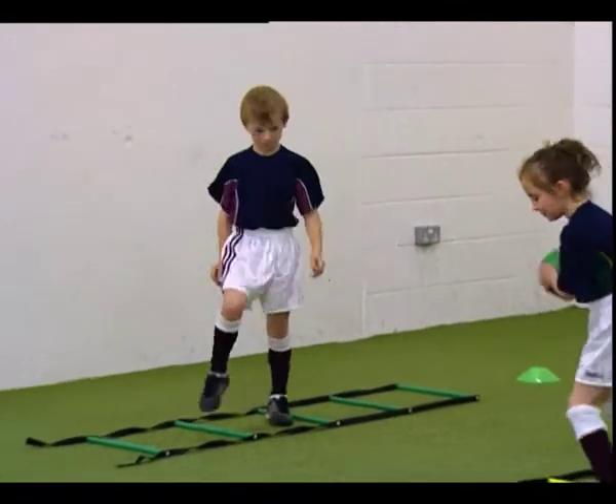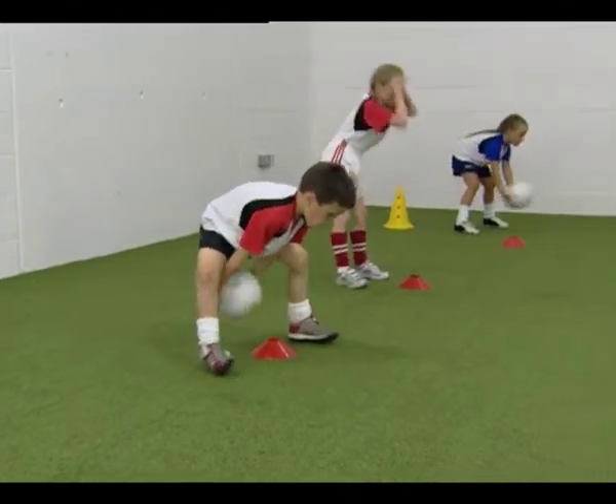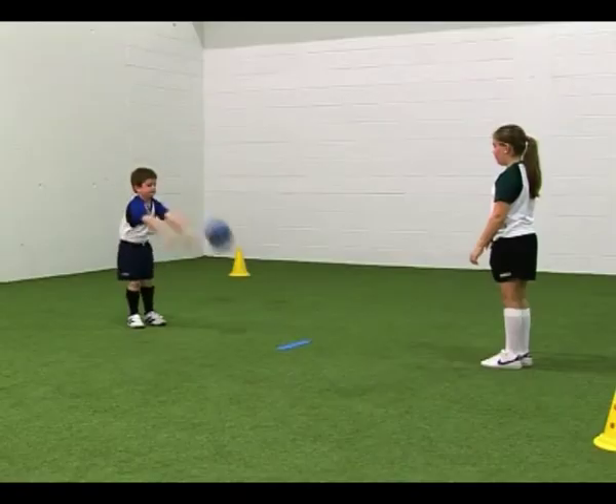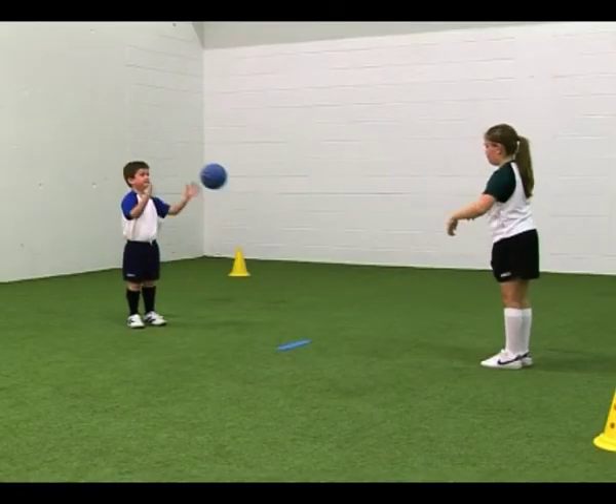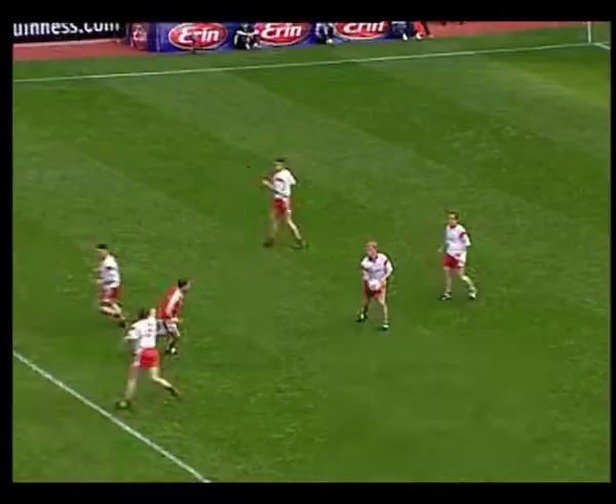Catching and passing exercises build those skills that help players work together. They begin with moving the ball along the ground, before progressing to catching and passing a bouncing ball, and finally a ball travelling in the air.